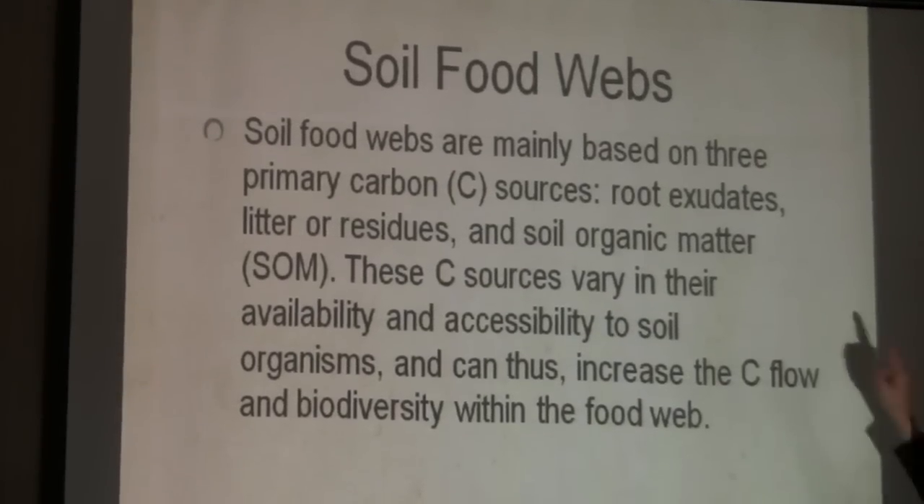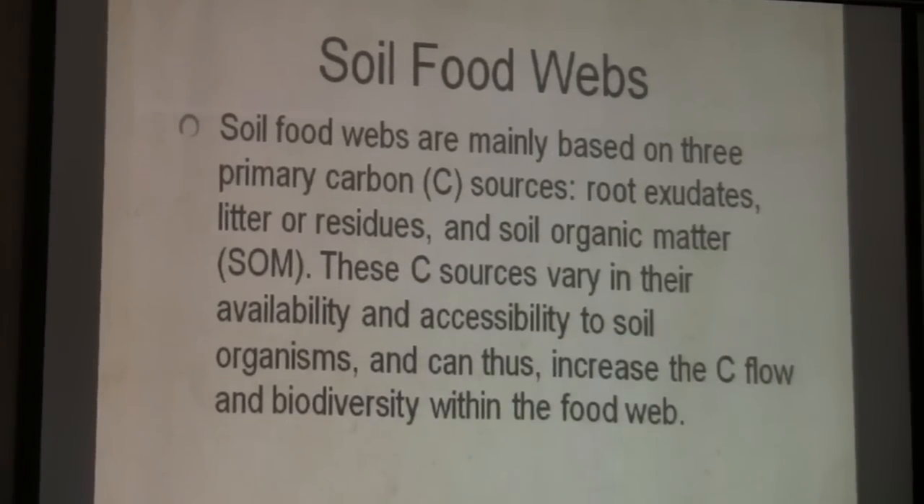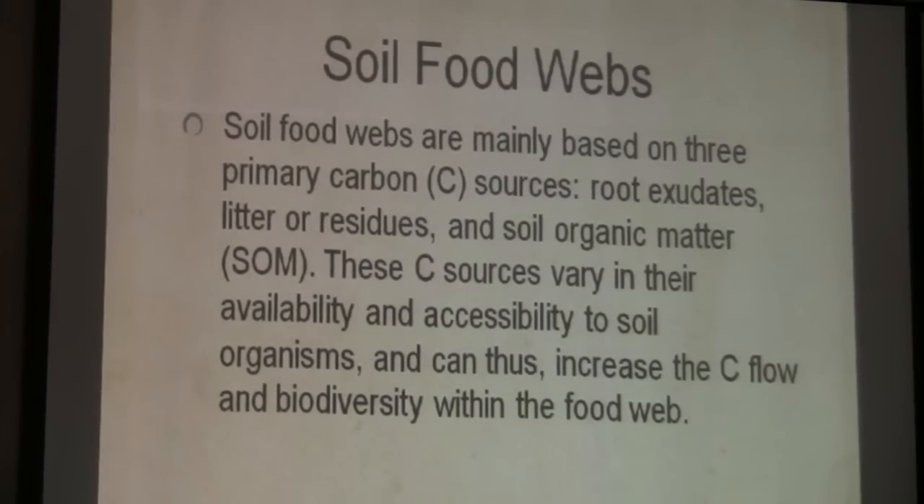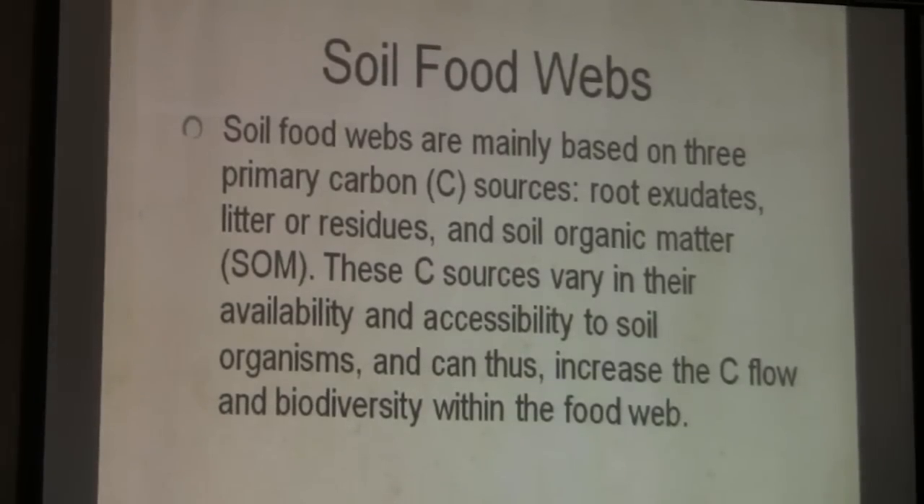Most of your soil food web is running off root exudates — it's not running above ground. We focus on above ground because we can see it. But most of the most stable organic matter that we have is below ground.